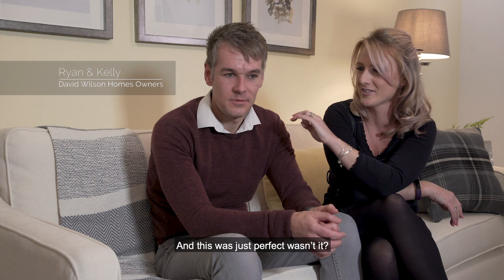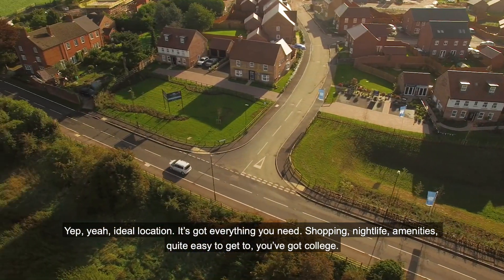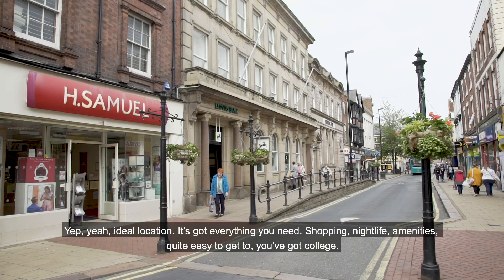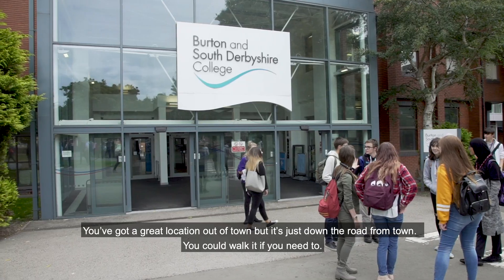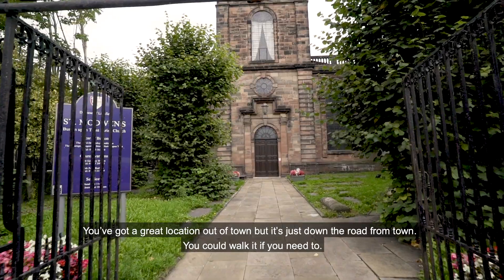And this was just perfect — ideal location. It's got everything you need: shopping, nightlife, amenities, college — quite easy to get to. You've got a great location out of town but it's just down the road from town. You can walk it if you need to.